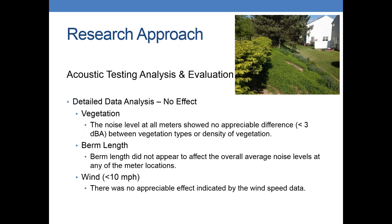As mentioned before, vegetation, berm length, and wind speed didn't seem to have much of an effect on our field data. There was really no appreciable difference with vegetation, which is typically more of a psychological mitigation factor than an actual true mitigation factor — so that's not too surprising. Berm length didn't really appear to affect the overall noise levels, which can make sense because we were taking our noise readings in the middle of all the berms and walls. And wind speed — we kept it under 10 miles per hour whenever we went out.